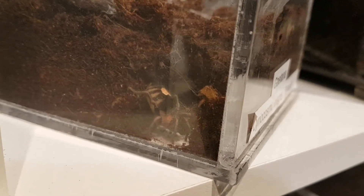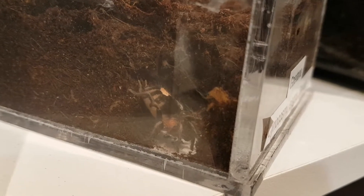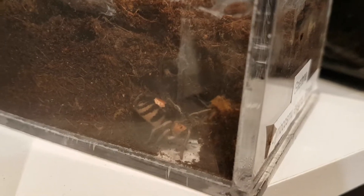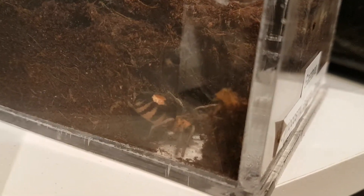Time will tell, so we shall see. Always fascinating to watch them use their spinnerets.